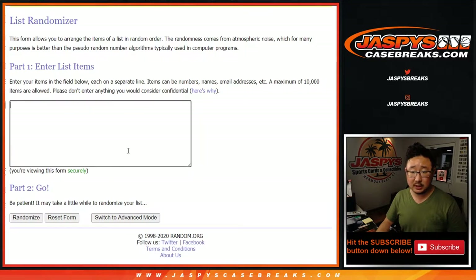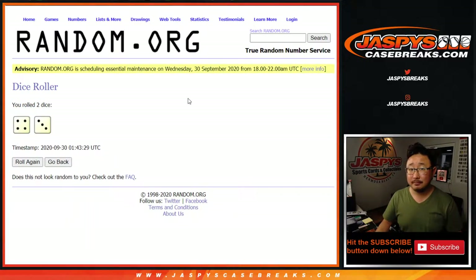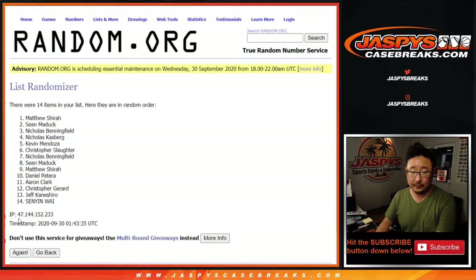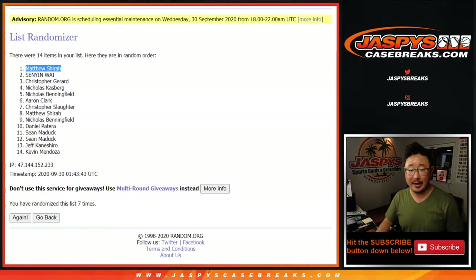All right, so there's 14 spots on that list, name on top. After seven, gets the Mavs. One, two, three, four, five, six — and seventh and final time. After seven, it's Matthew Shira. There you go, congrats to you.